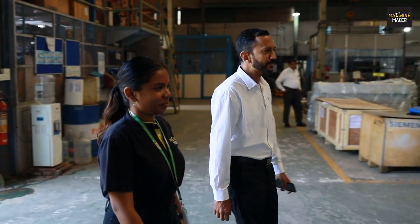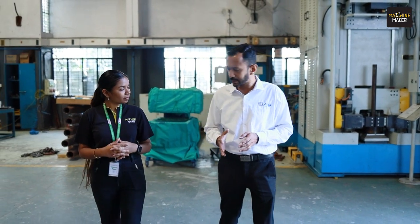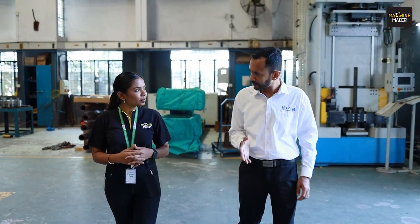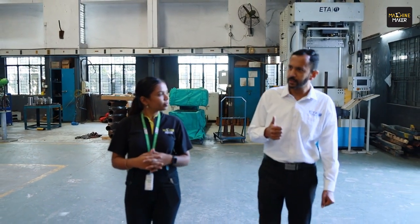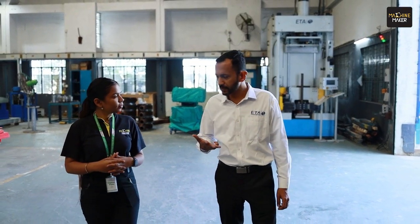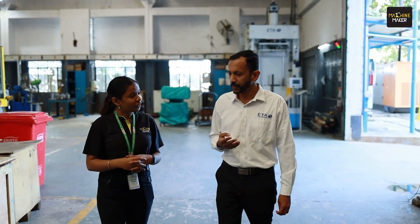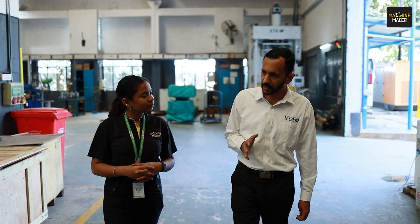I'll give you a short walkthrough of what ETA is all about. We are a special purpose machine manufacturer with four verticals. The first is solid phase welding machines, which includes rotary welding, steer welding, linear welding, and surfacing machines. In fact, we are the only manufacturer in the entire Asia who makes all four types of machines. The second vertical is electrical upsetting machines, mainly used for making flange components.